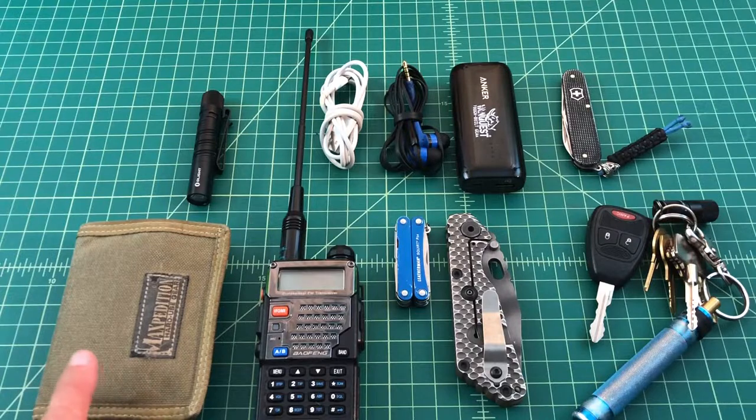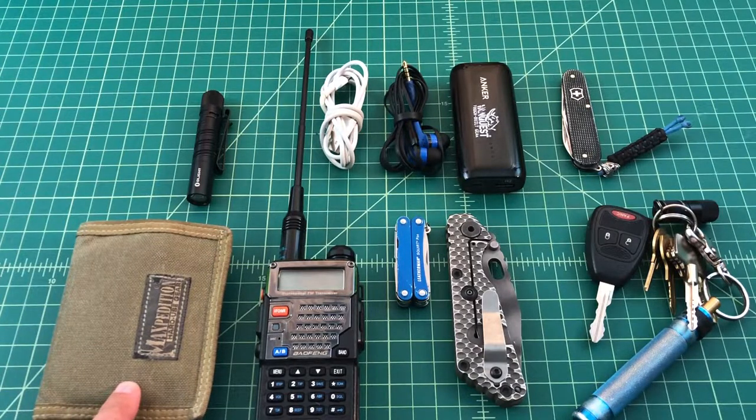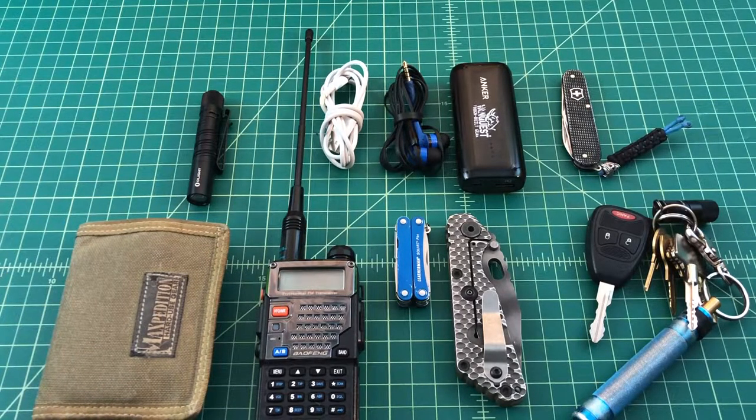This is a Maxpedition wallet — I've had this wallet for about two years. It is the Maxpedition Encore RFID Blocking Wallet. This wallet is no longer made. If you're interested in it, maybe you can try to find one on eBay or something like that. I do have a video for this on my channel.